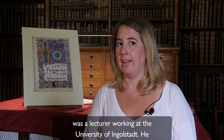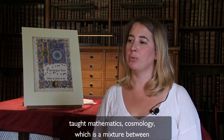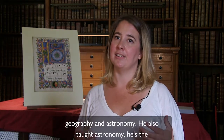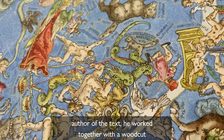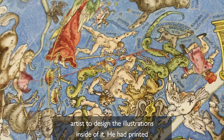Peter Appian was a lecturer working at the University of Ingolstadt. He taught mathematics, cosmology — which is a mixture between geography and astronomy — and he also taught astronomy. He is the author of the text but he worked together with woodcut artists to design the illustrations inside of it.